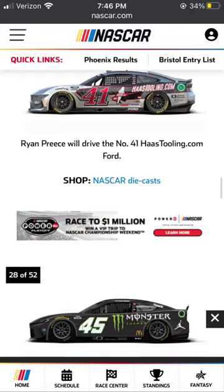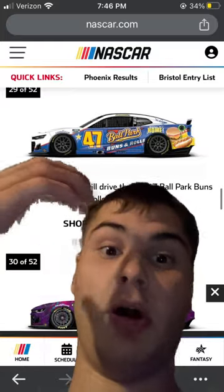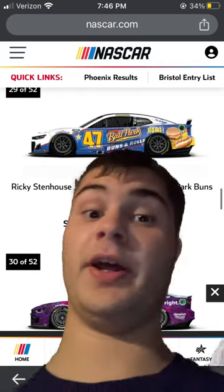Tyler Reddick in the Monster Energy one — very bland, as you can see on the bottom, so I'm going to rate that a 7 out of 10. Ricky Stanthouse in the Ballpark one — this one's a cool one, I'm going to rate it a 9 out of 10. And Alex Bowen back in the Alley one — 7 out of 10.